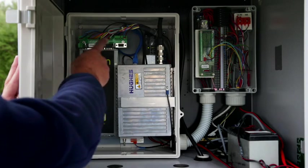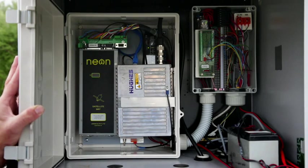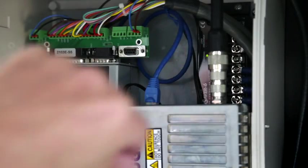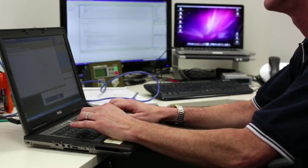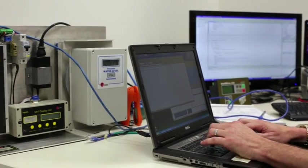BeGAN M2M from Inmarsat is a two-way IP data service designed for machine-to-machine management of fixed assets. Using Inmarsat's global satellite network, it provides a reliable, always-on connection between machines and easily integrates with existing and bespoke applications.